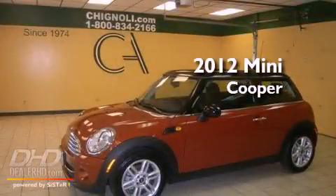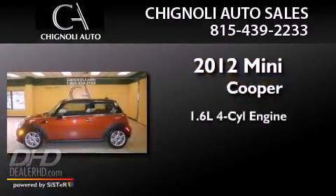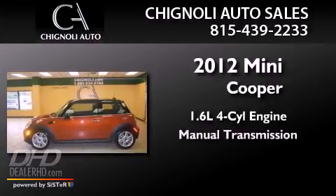This is a 2012 Mini Cooper. It features a 1.6-liter four-cylinder engine and a manual transmission.